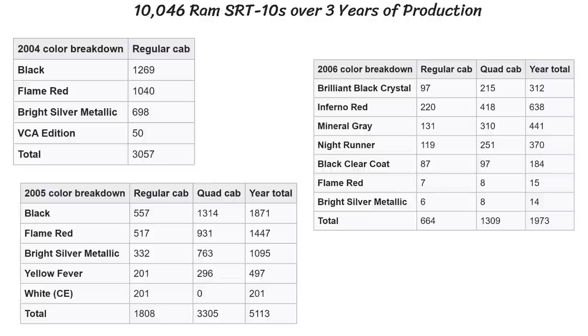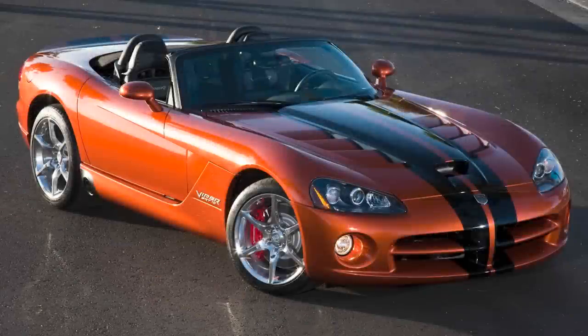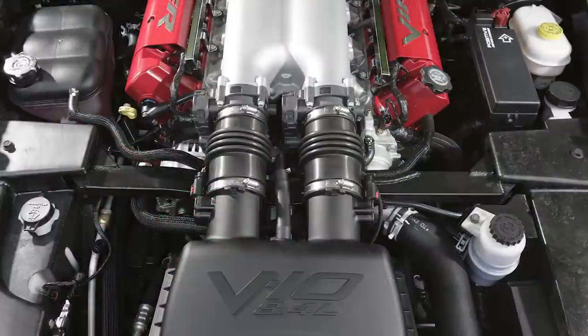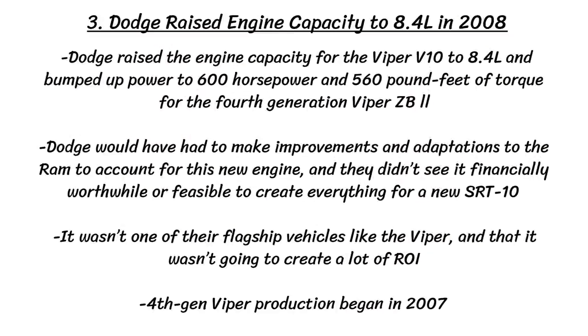The second reason is that Dodge didn't need the SRT10 financially. In all reality, it did sell better than expected — over 10,046 trucks over the three production years, with 2005 being the most popular year and 2006 the least. Ram pickup trucks overall were selling over 400,000 units in these years, so the Ram SRT10 sales were just 0.5 to 1% of that, and it wasn't a huge financial concern for Dodge to lose just a few thousand truck sales. A third reason was that Dodge raised the engine capacity for the Viper V10 to 8.4 liters and bumped up power to 600 horsepower and 560 pound-feet of torque for the fourth-generation Viper ZB2. Dodge would have had to make improvements and adaptations to the Ram to account for this new engine, and they didn't see it as financially worthwhile, especially since it wasn't one of their flagship vehicles and wasn't going to create a whole lot of return on investment. The fourth-gen Viper production began in 2007, which is another major reason the SRT10 was cancelled after 2006.